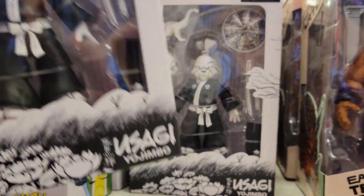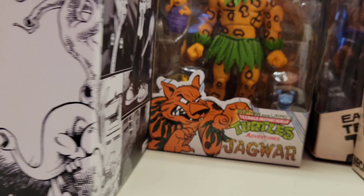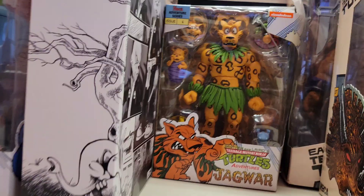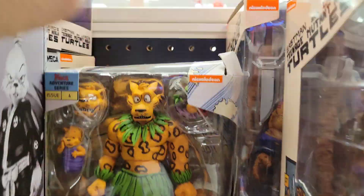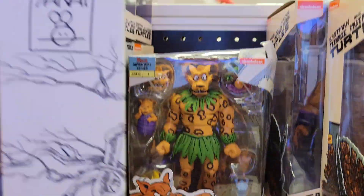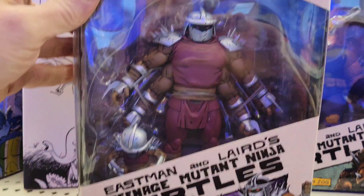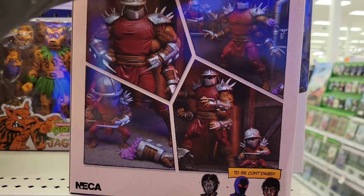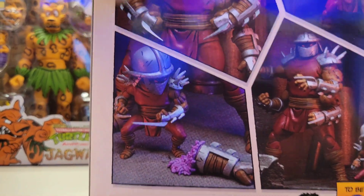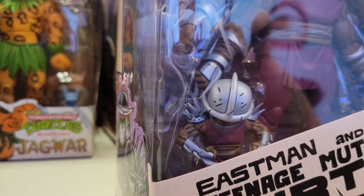Pretty stoked — looks like there are two of these here. Wow, look at that Jaguar — this box is trashed — but how cool is that! We have Shredder Clone — look at that, what does it come with? A little baby Shredder! Is there another Shredder? There is — look at that, I didn't even know there was a little one in there!